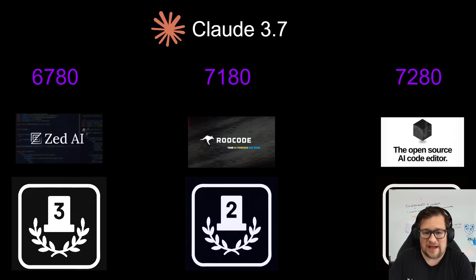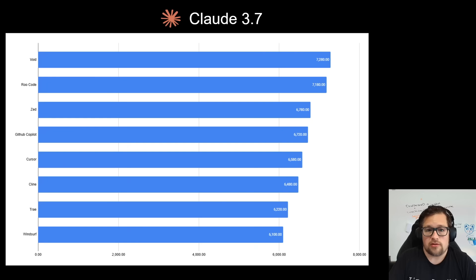Even though Void Editor did not have Claude 4.0 available so I couldn't test it there, I do want to keep an eye on this because if they can get the update cadence correct — I saw someone had done a PR already for Void Editor — but if you download the install files you don't actually get access to Claude 4.0. Looking at the overall Claude 3.7 standings: Void at number one, Rucode and Zed. Surprisingly, GitHub Copilot comes in just slightly behind Zed, and Cursor comes in fifth, slightly behind GitHub Copilot. Then Klein, which surprised me because it went from being top dog with Gemini 2.5 Pro to now in the bottom half of the Claude 3.7 ones.